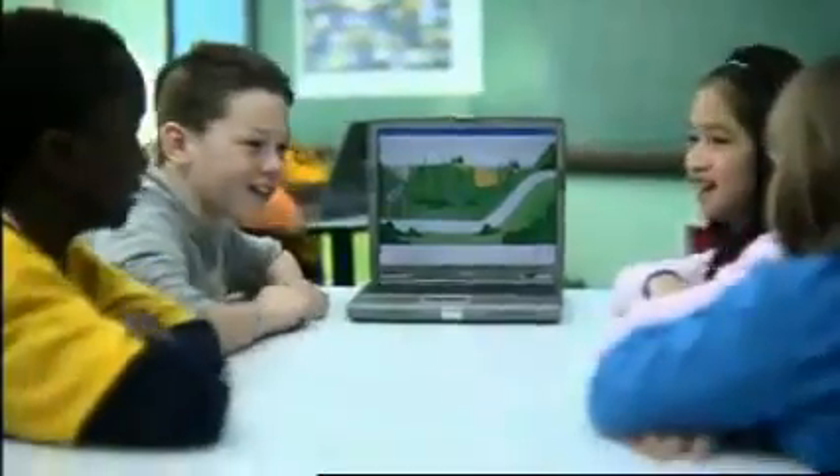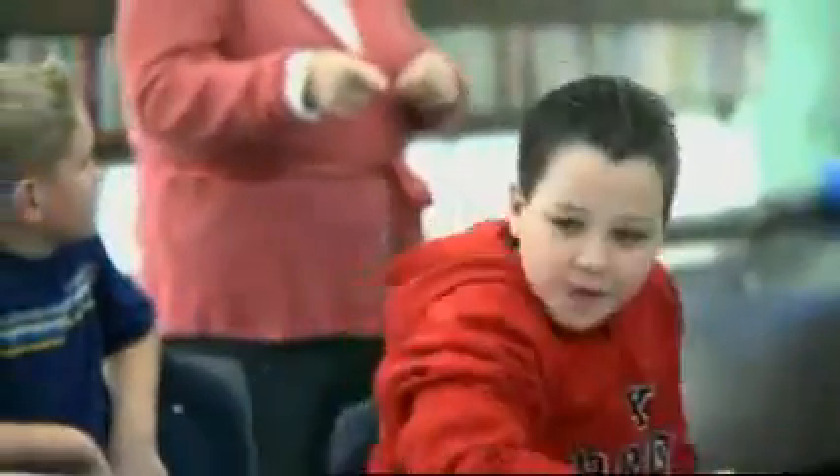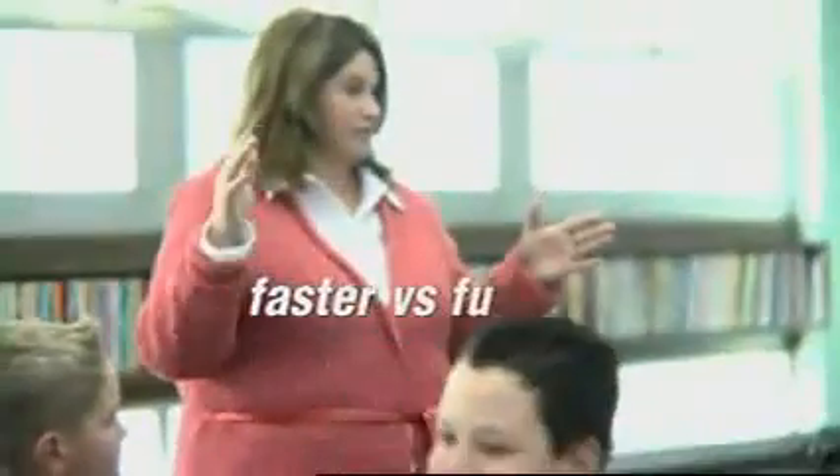Does anybody have any questions or comments about the video that you just saw? Jessica: What would happen if we added more weight? Yvonne: It went faster. Do you think it went faster, or — Anthony: Farther. Farther. Good comment. Let's think about that — fastest versus farther.